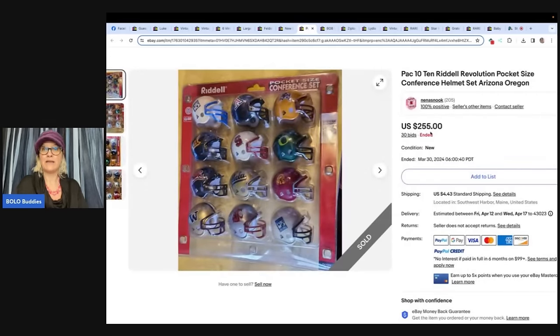PAC-10 Rydell Revolution pocket-size conference helmet set — Arizona, Oregon. Took a chance on something I knew nothing about and it certainly paid off. Bought this for $5 with the hope of making at least $50 on it. Sold it on auction for $255 — 30 bids.